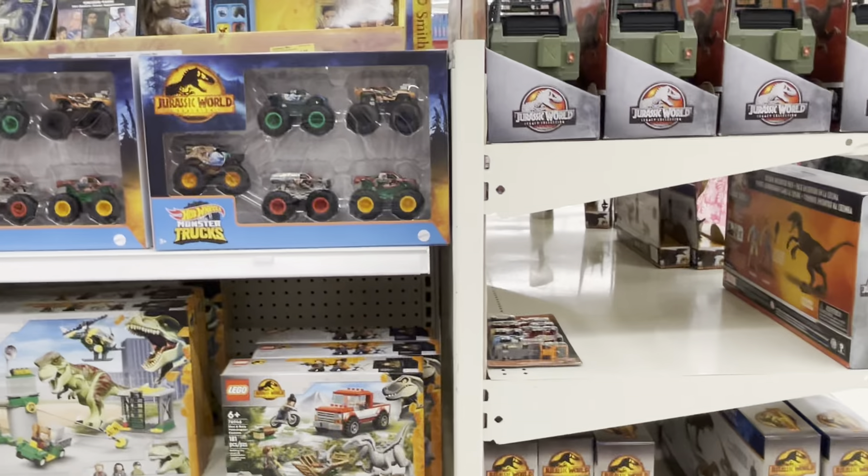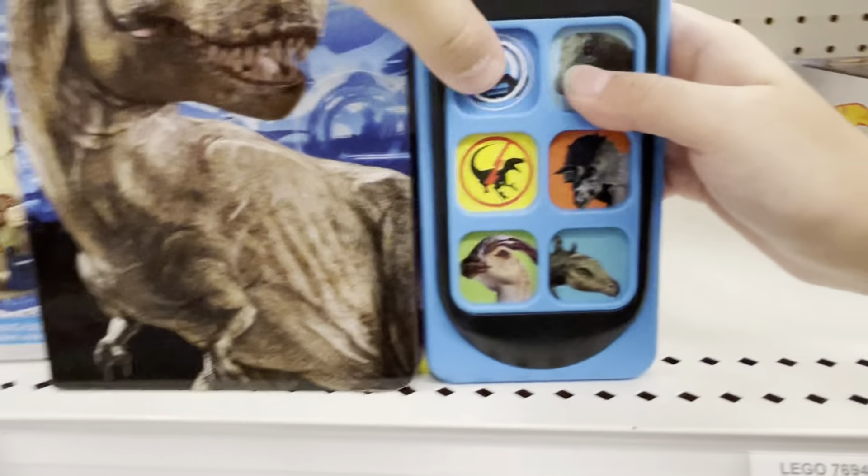Oh my gosh, look — they have this sound book! Oh my God, they have the sound book. It looks like a baby's toy. I just love the sounds on it.